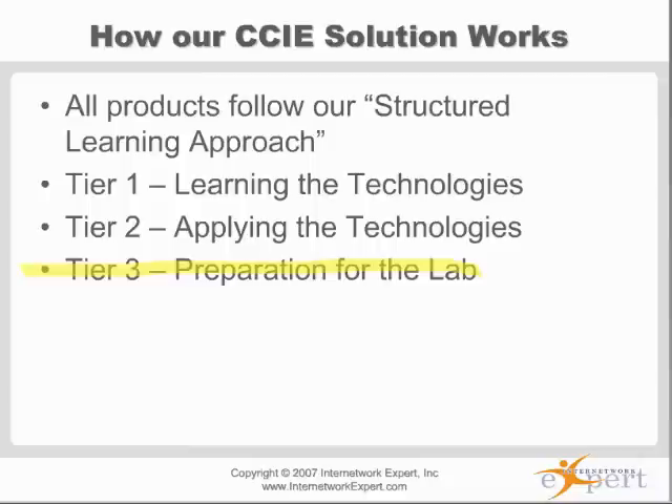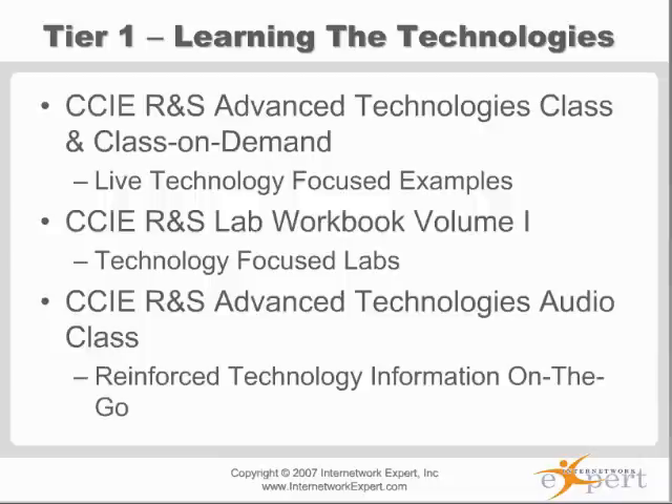The RNS Lab Workbook Volume 1 — the IEWB Volume 1 — is what we used to call the technology labs. The idea is that you work through those Volume 1 labs at the same time as you go through the advanced technologies class. The Volume 1 labs will be rewritten in the near future to support Dynamaps with a standard topology — the same one used for the class. There's also an audio class where you can listen to Brian McGann discuss the different technologies, great for reinforcing concepts during your commute.